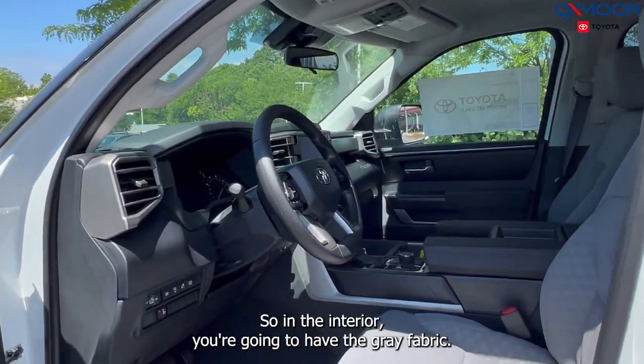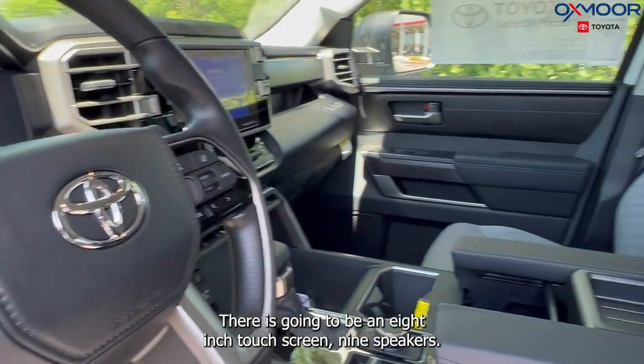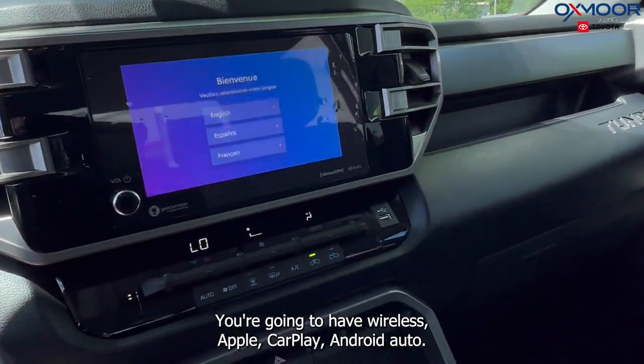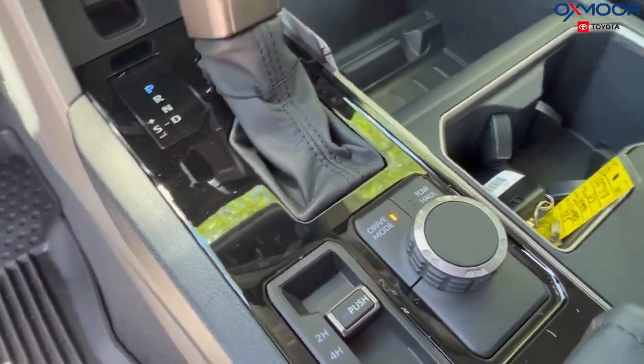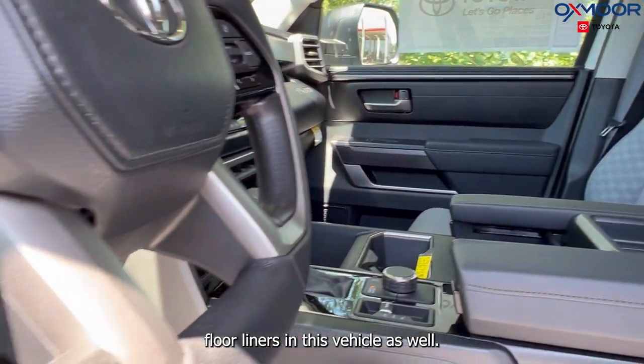In the interior you're going to have the gray fabric. There's going to be an eight-inch touch screen, nine speakers. You're going to have wireless Apple CarPlay and Android Auto. There's going to be a backup camera, and all-weather floor liners in this vehicle as well.